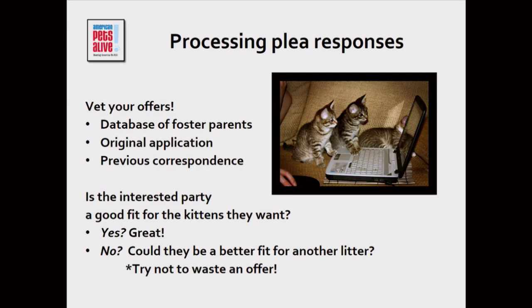Once you send out your plea on email or over Facebook, in theory you get to sit back and wait for replies to roll in. Sometimes that happens — yesterday we had a hoarding case and responses came wonderfully rolling in. In reality it's often 'we still need a foster for this kitten, somebody please take this kitten home.' But in an ideal world where you have lots of fosters who want your kittens, you get to vet your offers.